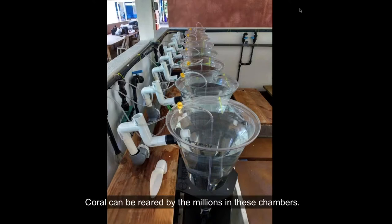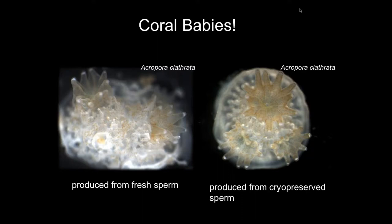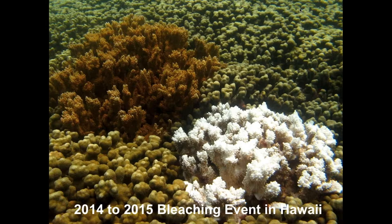Generally we rear them up in conical tanks, and we can do hundreds of thousands in the really small conical tanks we have at HIMB. We can get them to settle — one on the left produced from fresh sperm and one on the right produced from cryopreserved sperm — and you can see that they have also taken up their symbiodinium. This is all very good news.